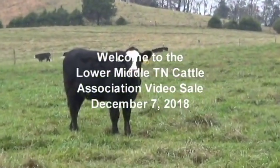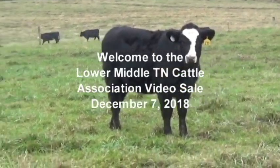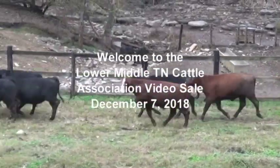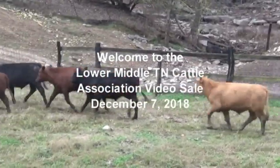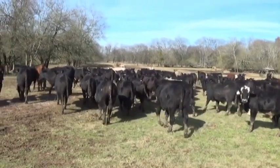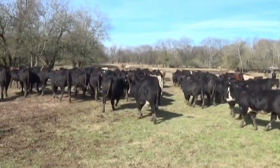Hello and welcome to the Lower Middle Tennessee Cattle Association video board sale for December 7th, 2018. My name is Darrell Elshott with Tennessee Livestock Producers, and it's a pleasure to go through the cattle with you today. We have an excellent offering, a little over a thousand head of cattle for your consideration today.